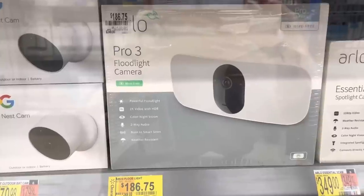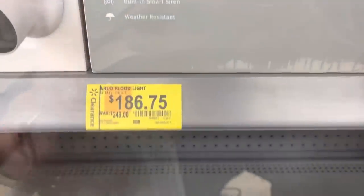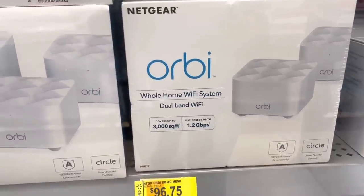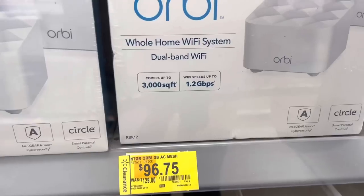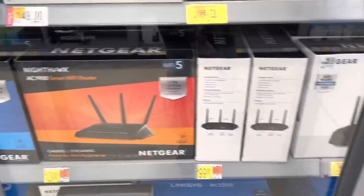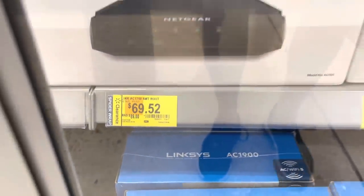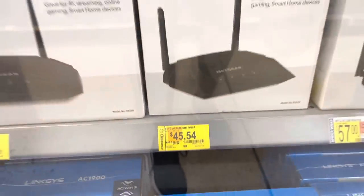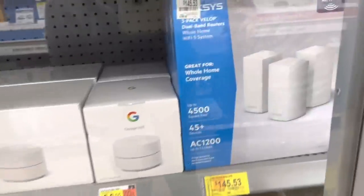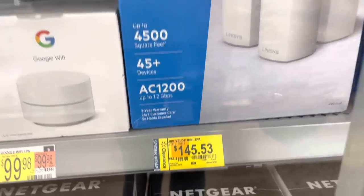Over here I saw some other markdowns — this one says $1.86, was $2.49, floodlight camera. I saw this whole-home Wi-Fi system — my husband got one, I think it was this one or this one. It's on clearance for $96, was $129. They have some router markdowns: one router for $69.52 was $89, another for $45.54 was $69 — that's Netgear. This one is also on clearance — $145 from $189, and there are three of those.